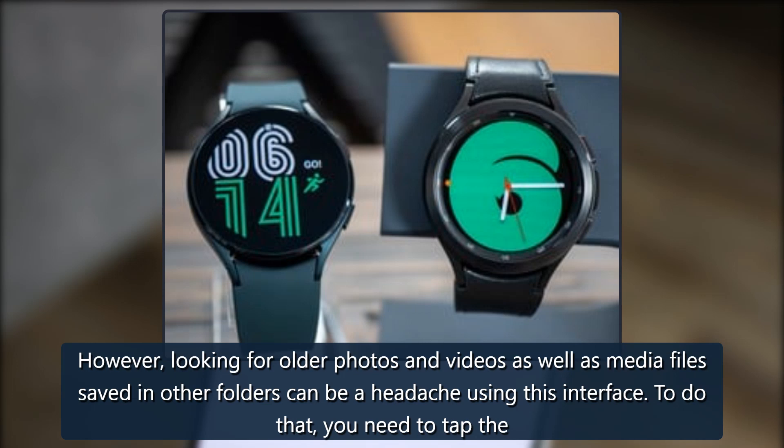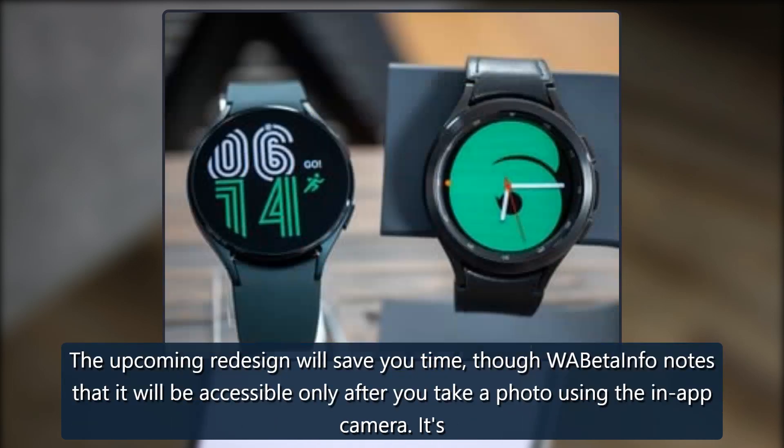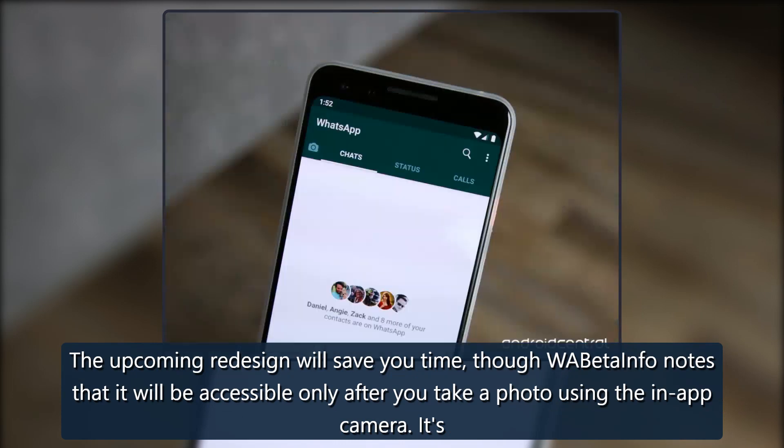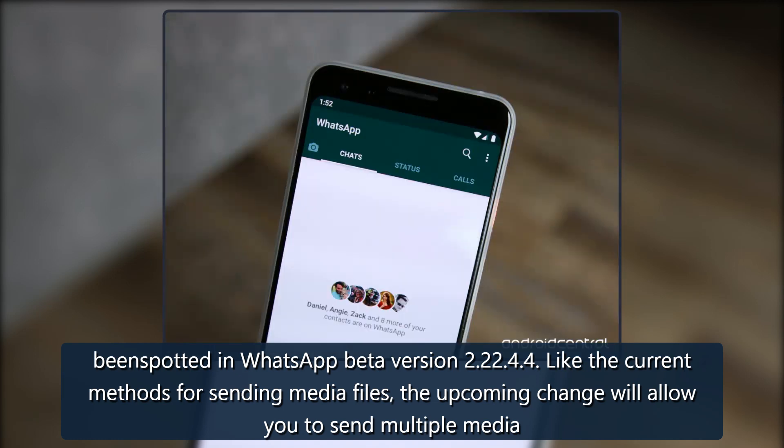To do that, you need to tap the attachment button instead and then open the gallery from the menu. The upcoming redesign will save you time, though WABetaInfo notes that it will be accessible only after you take a photo using the in-app camera. It's been spotted in WhatsApp beta version 2.22.4.4. Like the current methods for sending media files, the upcoming change will allow you to send multiple media.